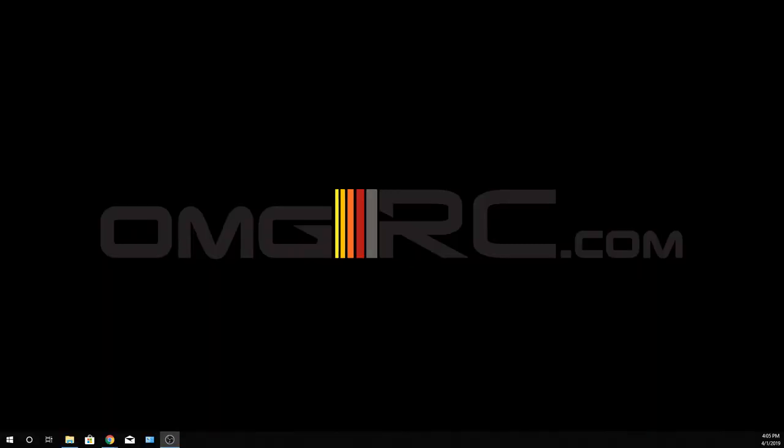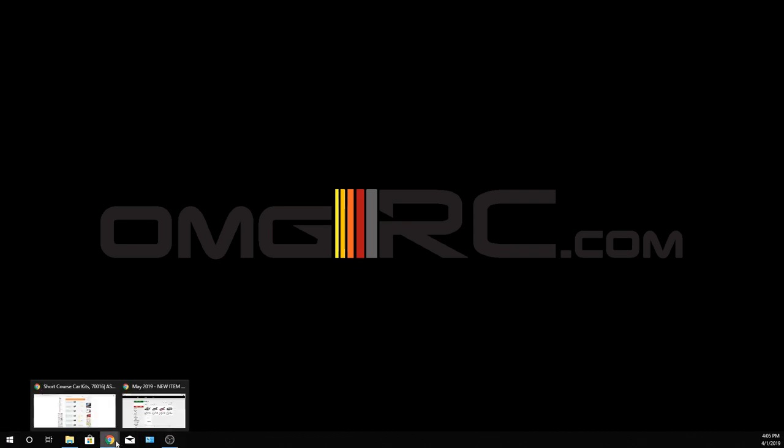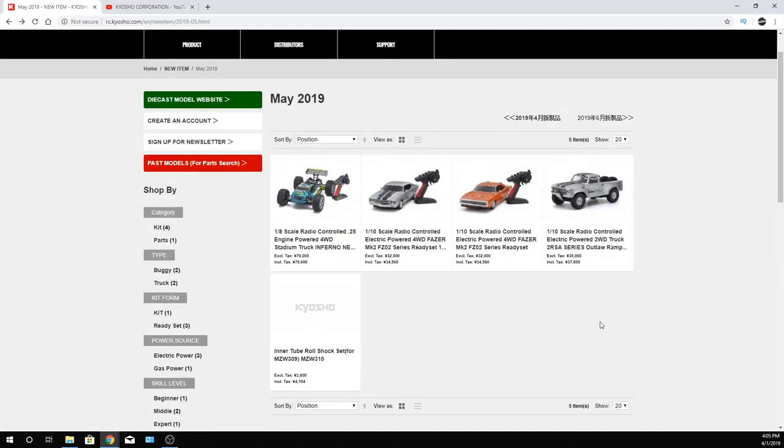Hey, what's going on guys? Joe with OMGRC here. So today I've got some good news for you guys in the land of RCs and what's new. Kyosho is coming out with some new vehicles here.